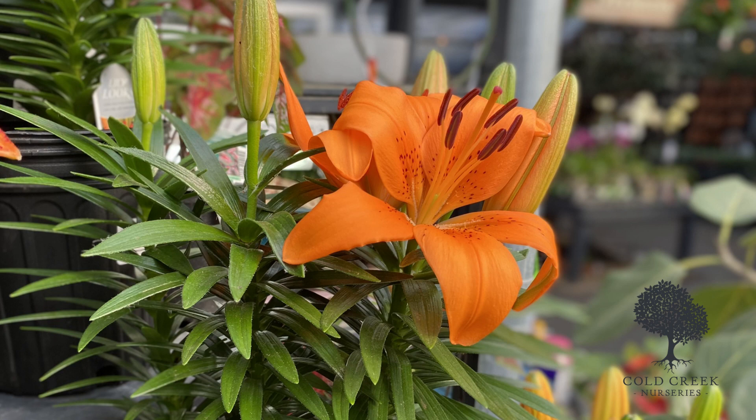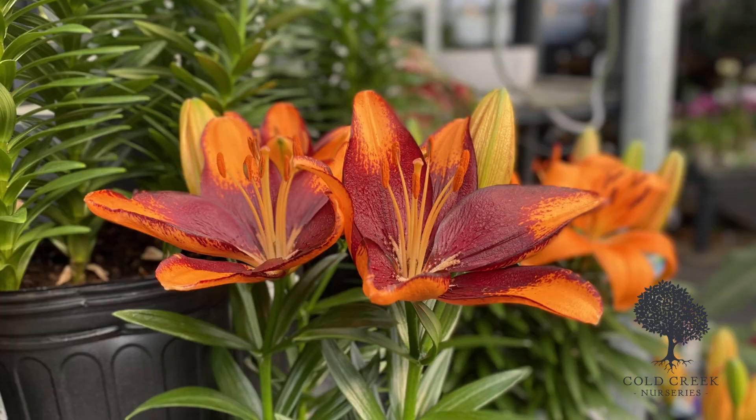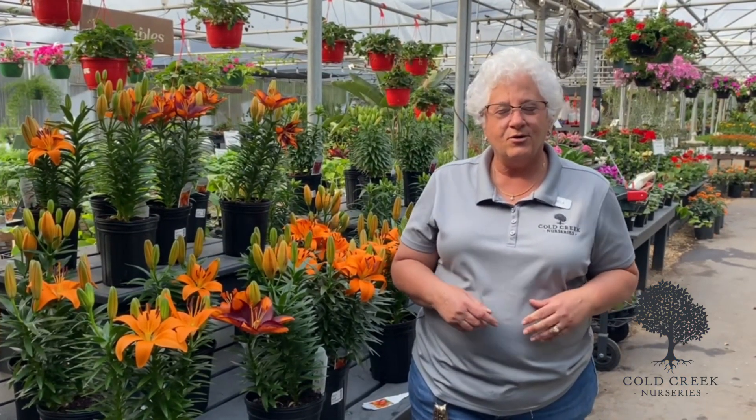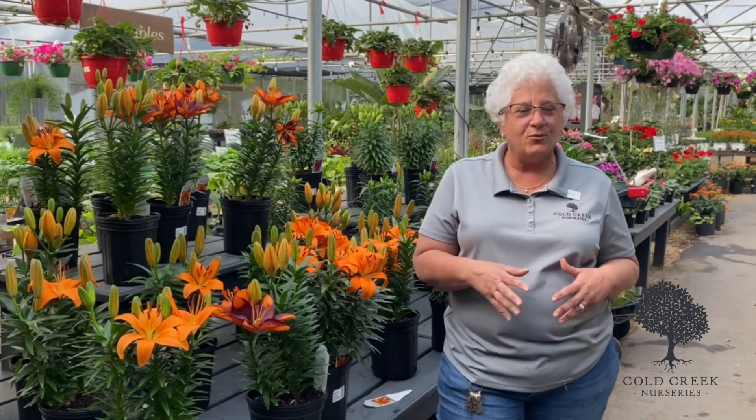It's a smaller flower, but gosh, a lot of variety and color there. Plant these guys in full sun and they're going to come back year after year. They're going to be a great addition to your perennial garden.